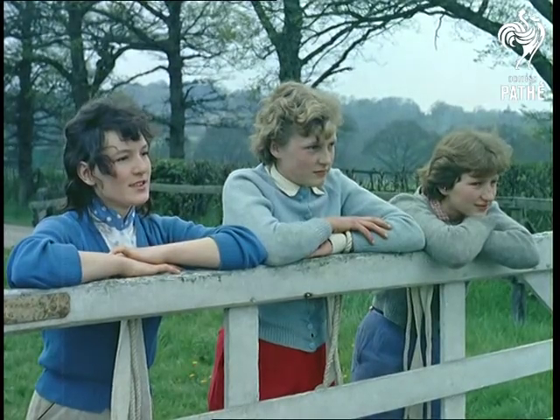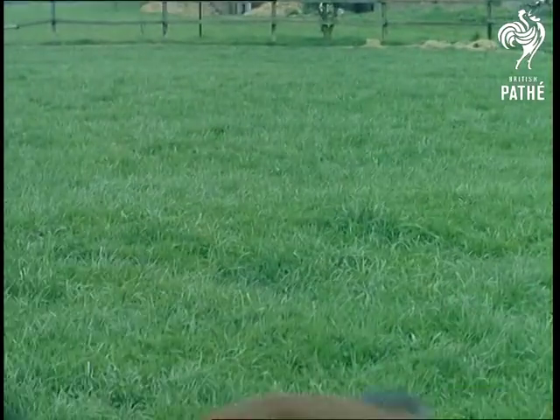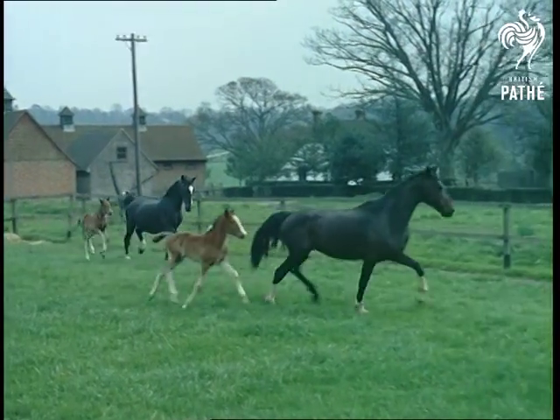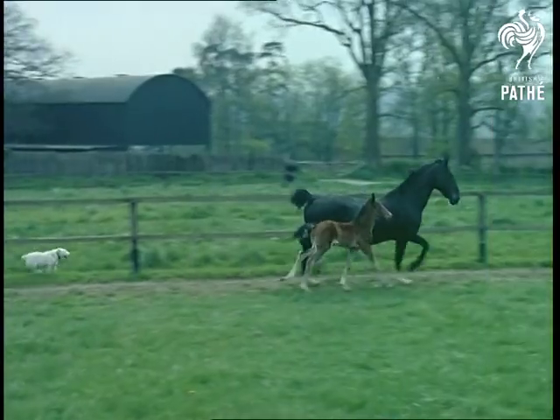Certainly the most attractive of all show animals, the hackney inherits its fine action and qualities, but still needs skillful training. After the charm of those 8 to 12 day old foals, let's watch some of the training that goes on here.